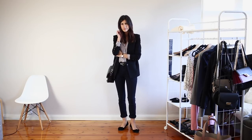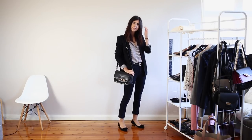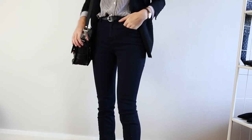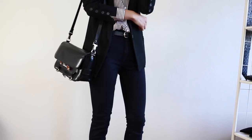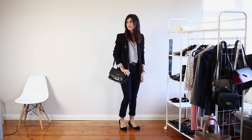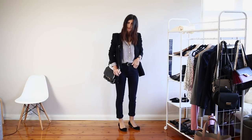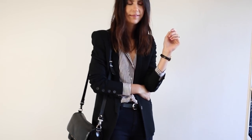My bag is another investment piece that I also bought when I was in the US — it's my Proenza Schouler PS11 satchel. While it's definitely seen better days, it is one of those key things that I bought when I was looking for something to really elevate my workwear outfits. What I love about this look is that it's really the key pieces that help to elevate it and make it a little bit more appropriate for the office.